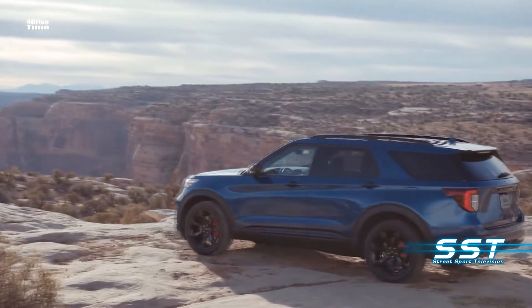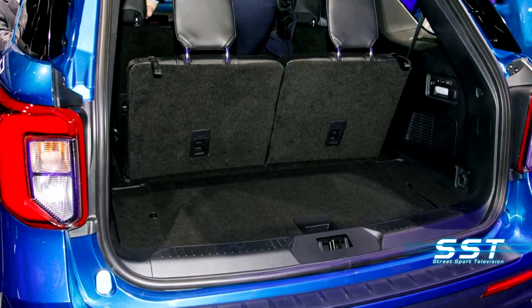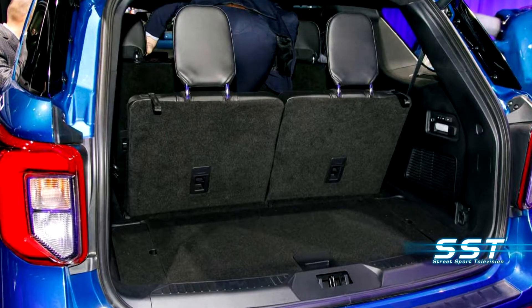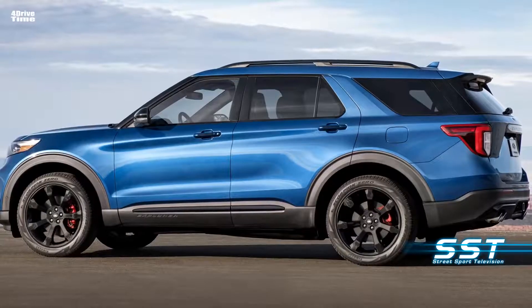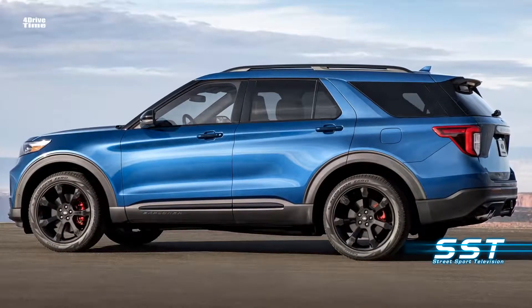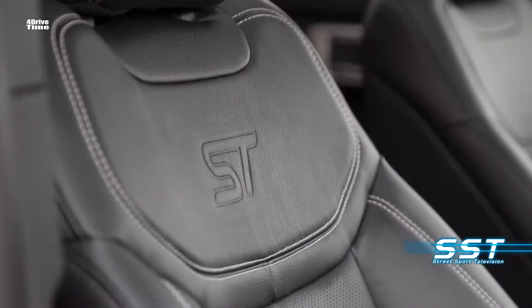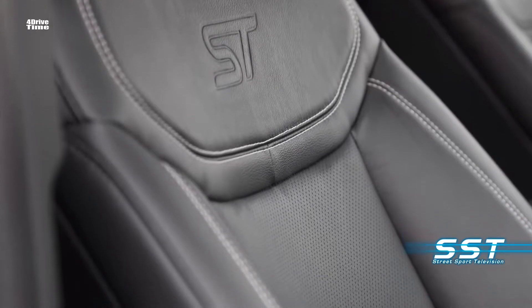Convenience comes via the cargo area's flat load floor and an apple-catcher divot in the rear, which prevents loose items from rolling out when you open the lift gate. The area also has a reversible cargo mat with one side carpeted. The other side has a rubberized coating for muddy or dirty items. Easy entry second-row seats, which tilt and slide forward at the touch of a button on the seat back top, are also an option.